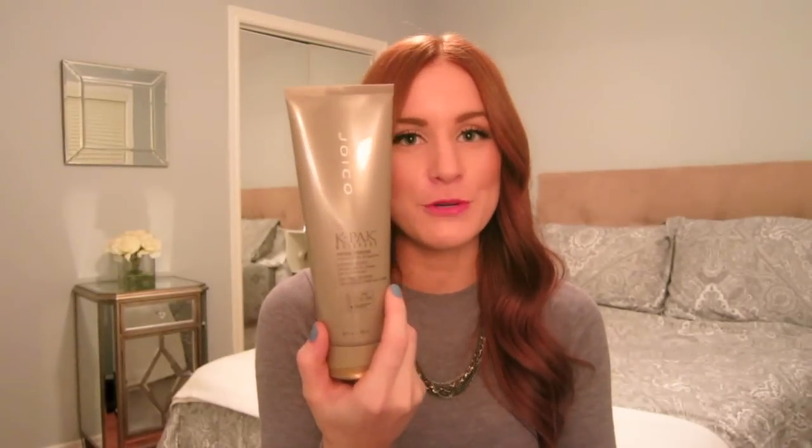Speaking of moisturizing shampoos, we're into the K-Pak Moisture by Joico. This is the Intense Hydrator — it's a treatment for dry, damaged hair. I picked this up with the shampoo and conditioner as a gift pack. Personally, for my hair, despite it being dry, I found the shampoo and conditioner much too heavy. The hydrating treatment itself was quite nice. Would I repurchase? Probably not. I don't think I need anything this intense, but I do recommend it if you have extremely dry, damaged hair with thicker hair that can handle how heavy this is.